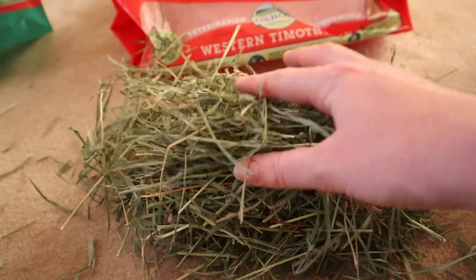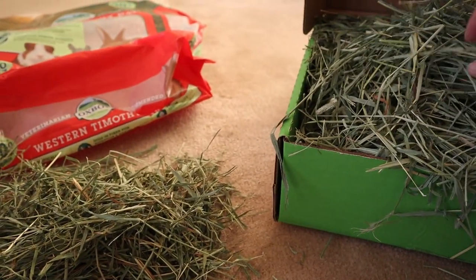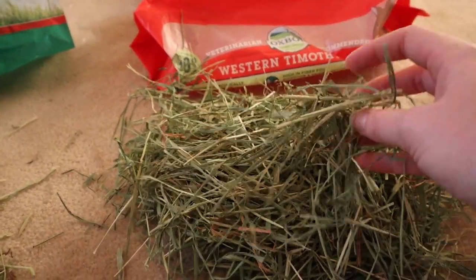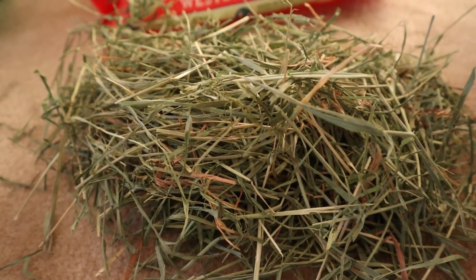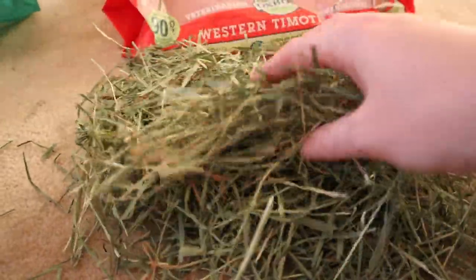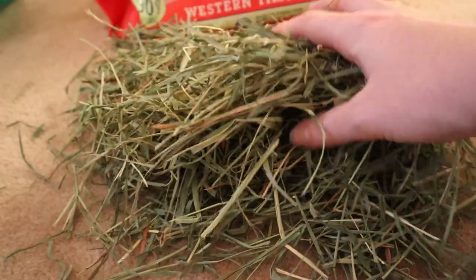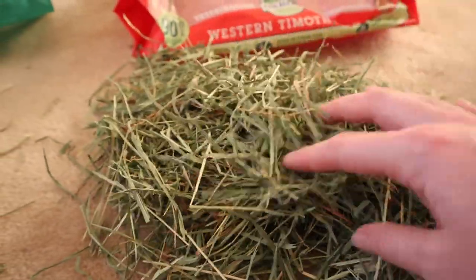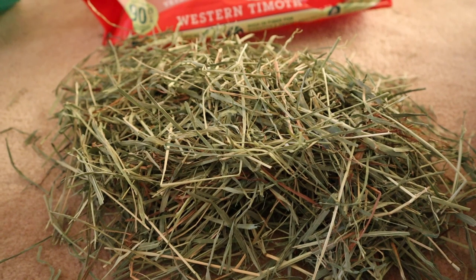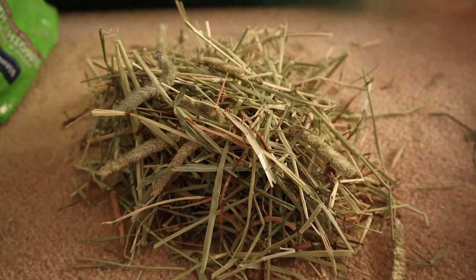Next is the Oxbow Western Timothy. It's pretty significantly softer than the Small Pet Select — less stalky, more leafy bits mixed with the stalks. It's a really nice color, deep green, and smells really fresh. It was a little dustier when I got it out of the bag, but not crazy dusty. The dust sometimes just comes from being compressed in a bag.